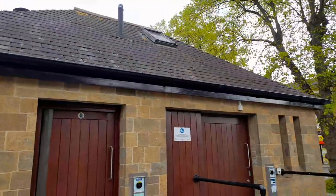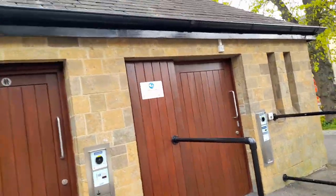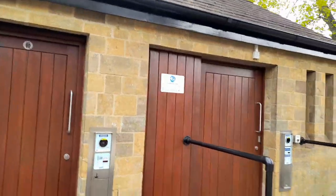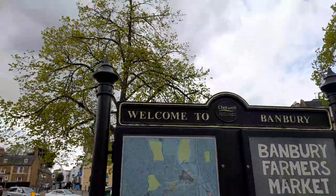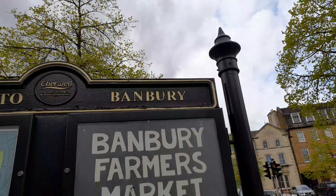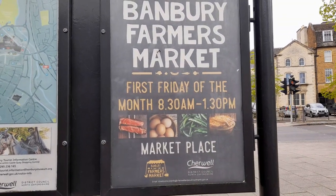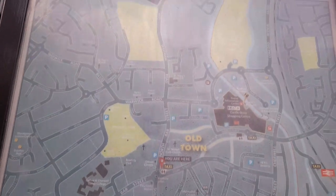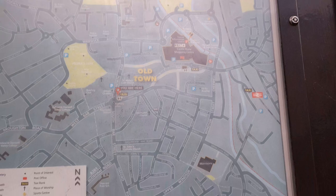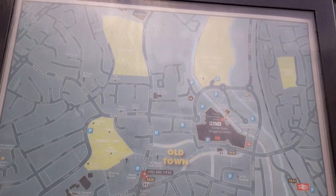Let's have a look around Banbury town centre. There are toilets, ladies changing places, and facilities for mothers and babies. There's also a taxi rank and a coach park, and I've noticed plenty of parking. There's a sign saying welcome to Banbury — Banbury Farmers Market is the first Friday of every month from 8:30 a.m. to 1:30 p.m. in the marketplace. And here's a map of Banbury, showing the old town, Banbury train station with a taxi rank outside, and the shopping centre.